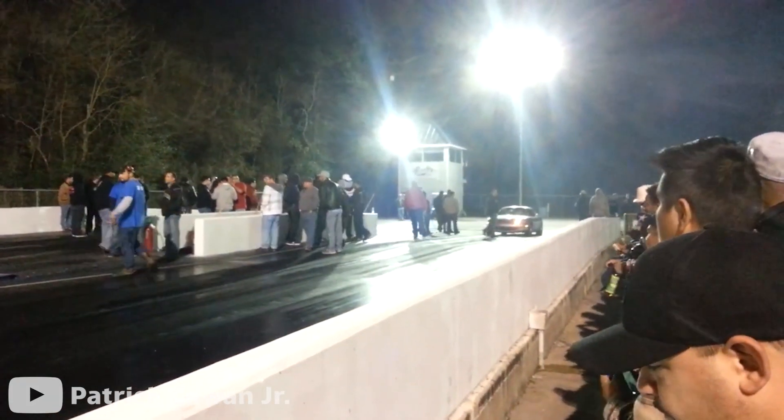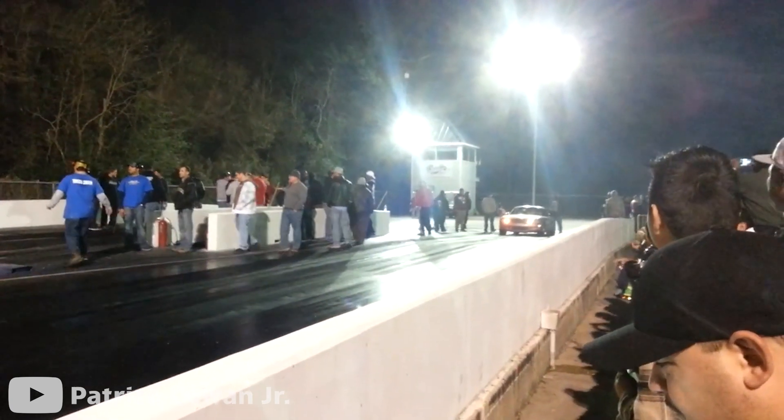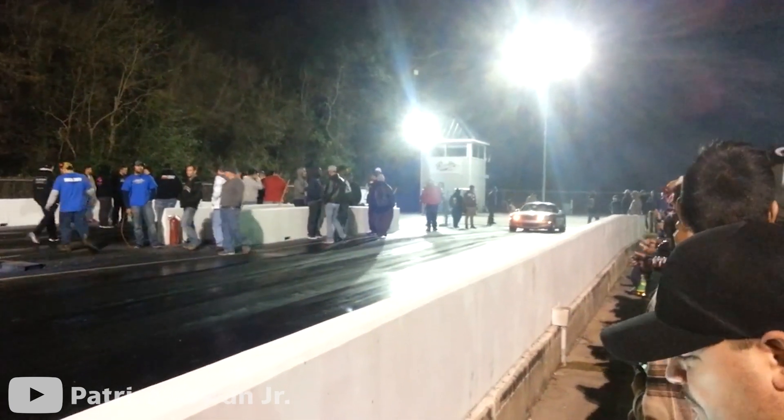Take a listen to this supercharged MX-5 pushing 30 psi of boost.